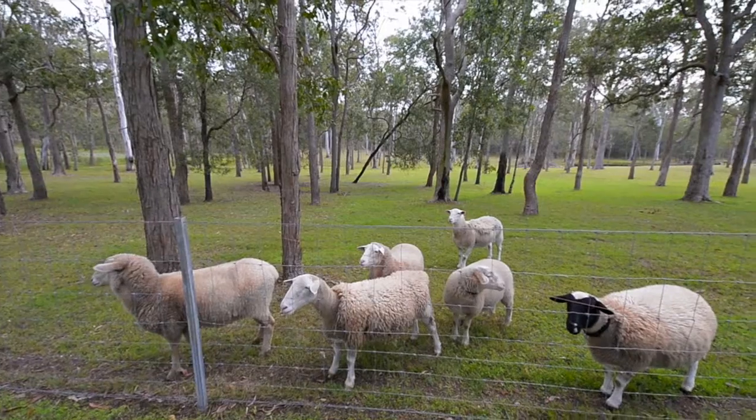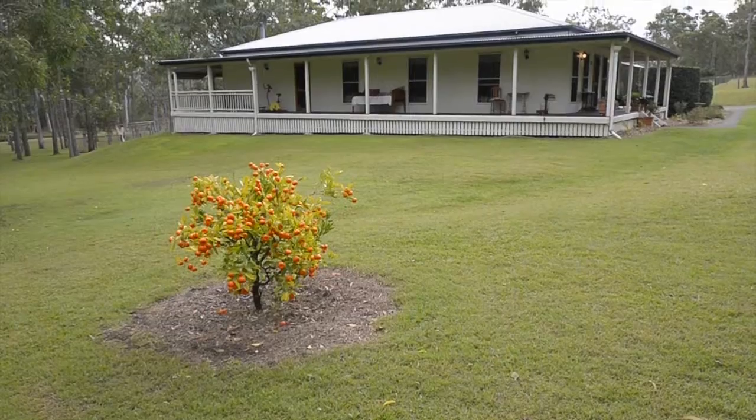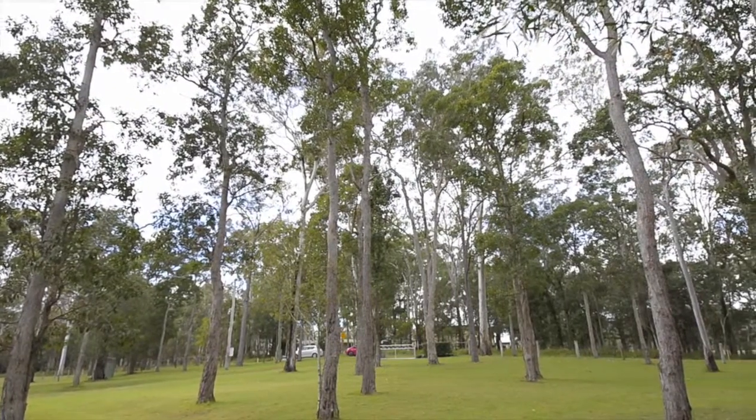This would be a dream property for the horse owner where horse riding is a pleasure. There are no major roads to cross and it's easy access to the state forest where you can ride until your heart is content.